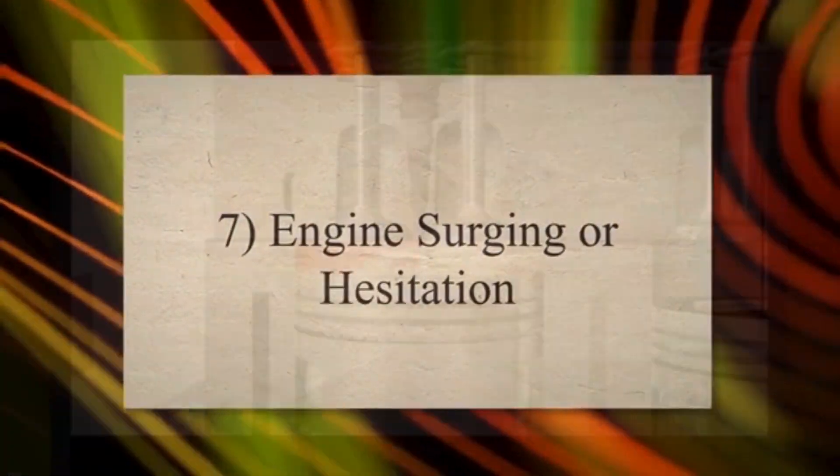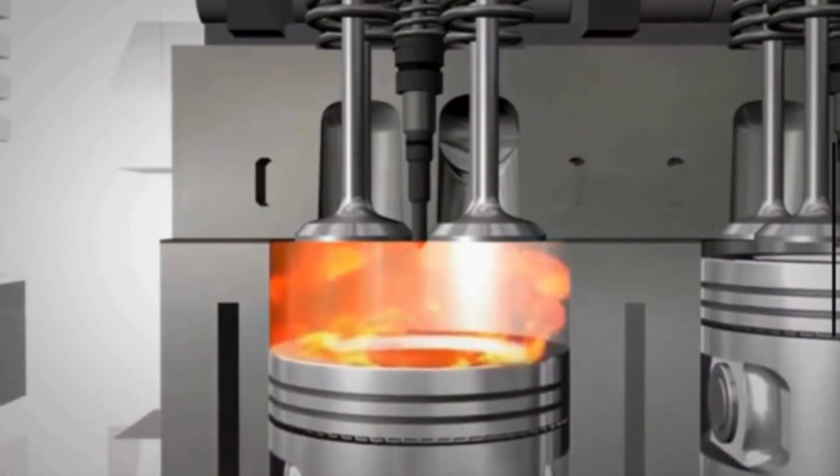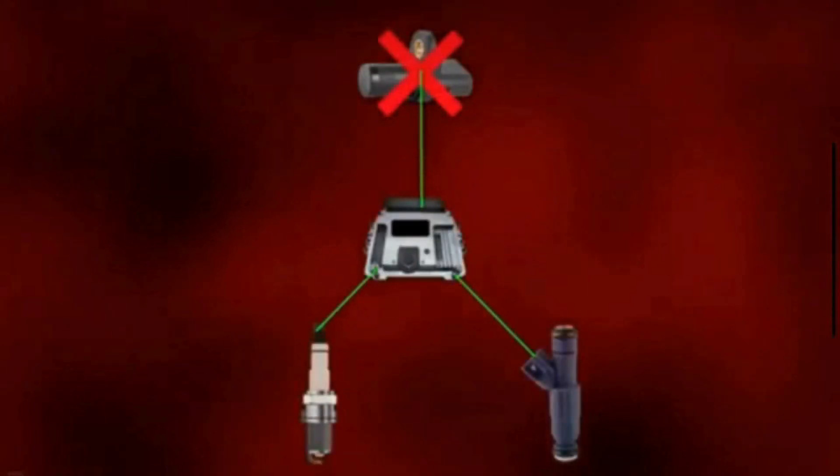Seventh, engine surging or hesitation: a damaged spark plug may cause the engine to surge or hesitate during acceleration. This surging or hesitation occurs due to a disruption in the combustion process.